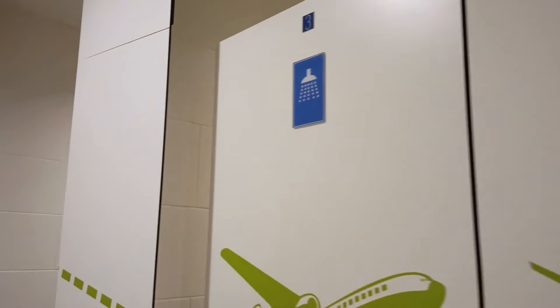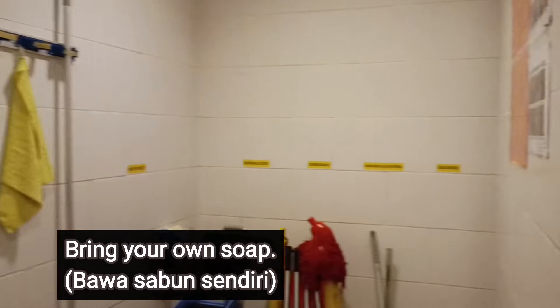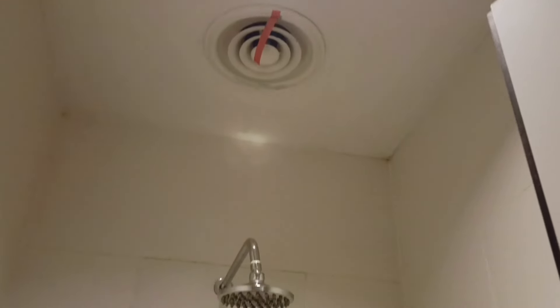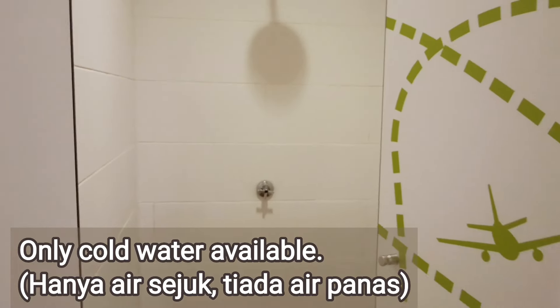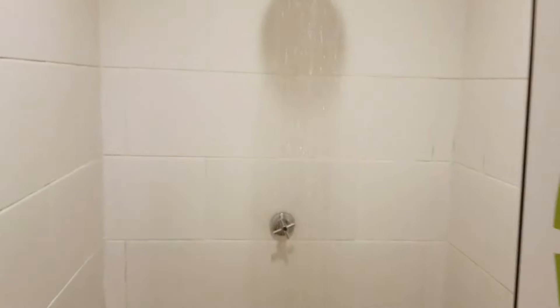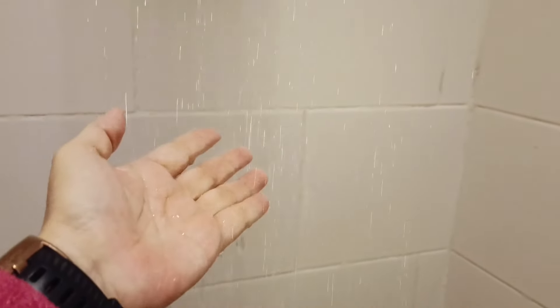I found the shower place. There is a shower place here — there are three bathrooms for you to wash. This is the place where you can take a bath. There's only cold water over here, but at least it's a free bath.